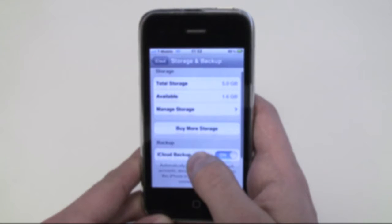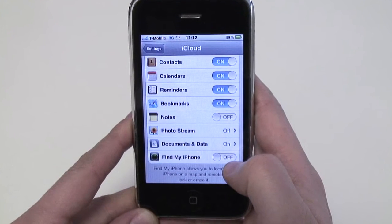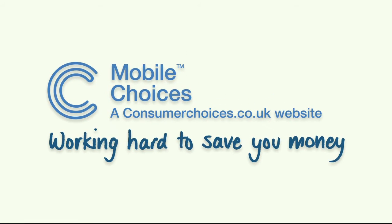Click on the link to learn more about how to backup your iPhone using iCloud. Just remember, if you lose your phone and you haven't enabled Find My iPhone, you won't be able to trace it.